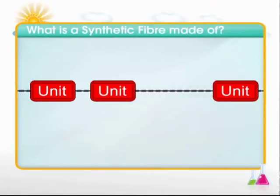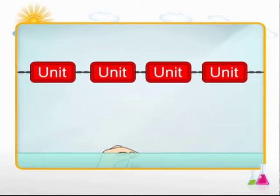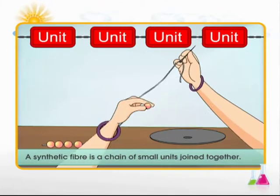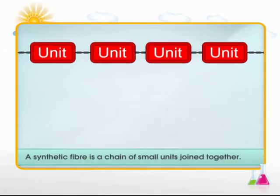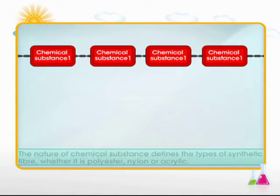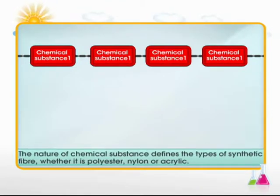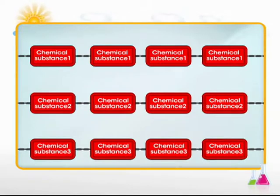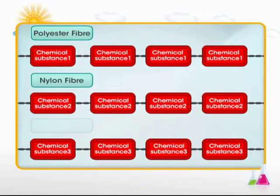What is a synthetic fiber made of? A synthetic fiber is a chain of small units joined together. These small units are actually chemical substances. Depending on the type of chemical substance joining, many types of synthetic fibers are obtained. The various types of synthetic fibers include polyester, nylon, and acrylic.